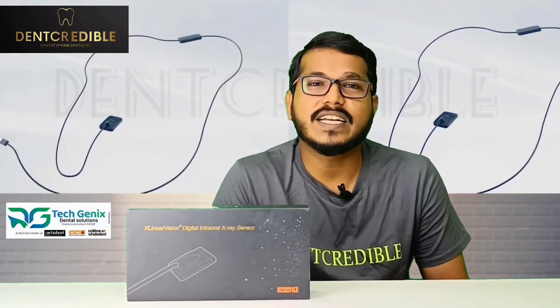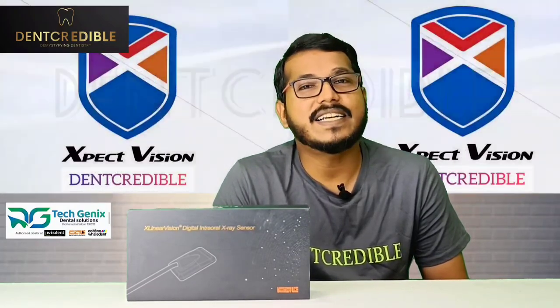Let's see how a photon counting detector differs from a CMOS detector, which is currently trending in the market. You are watching Den Credible, Demystifying Dentistry. Let's go!